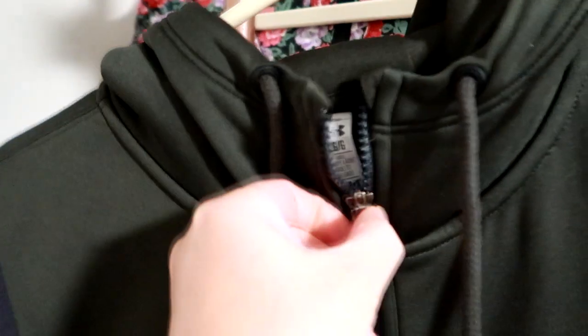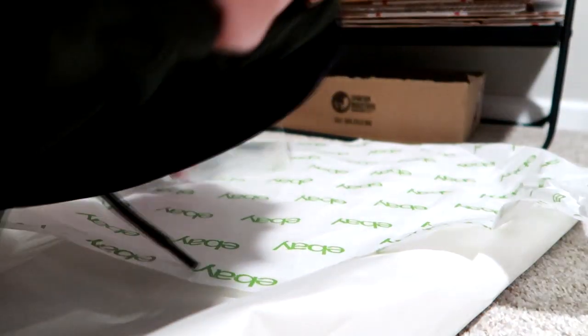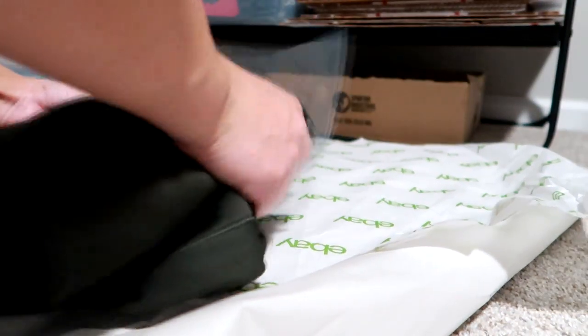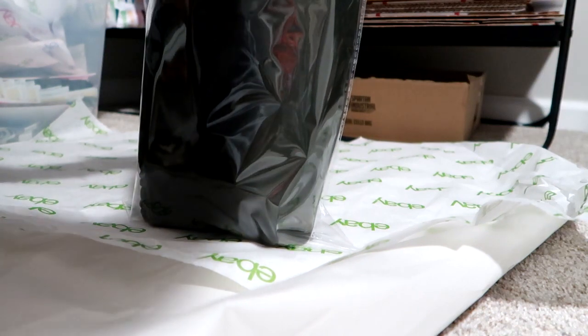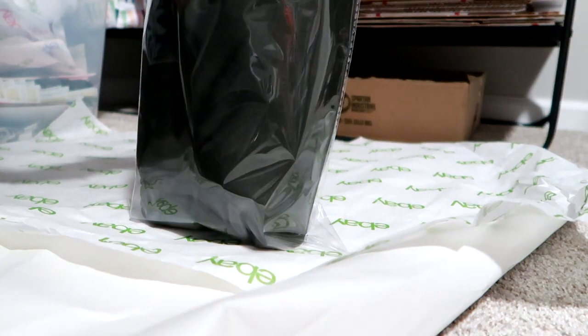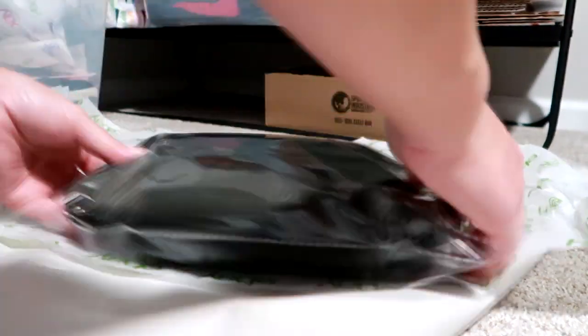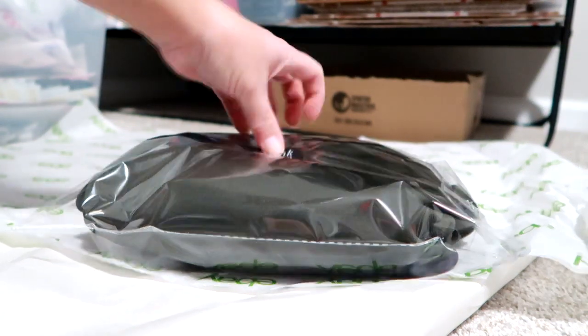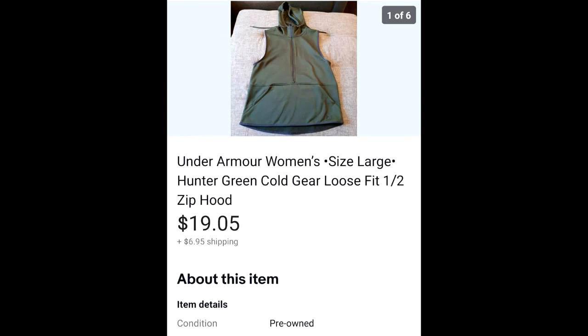The next sale is this green half zip Under Armour vest. It was pretty lightweight but Under Armour's Cold Gear line is warm. It was a nice green color and I have about $3 into it. Cold weather things — vests, jackets, boots, sweaters — are continuing to sell well for me this time of year, which makes sense since it's December. Under Armour stuff just consistently sells for me. It's bread and butter — not a huge profit, but sells quickly and consistently. It sold for $19.05 and the buyer paid $6.95 for shipping.